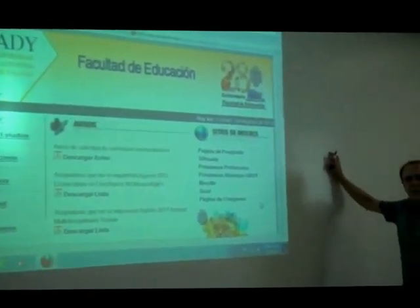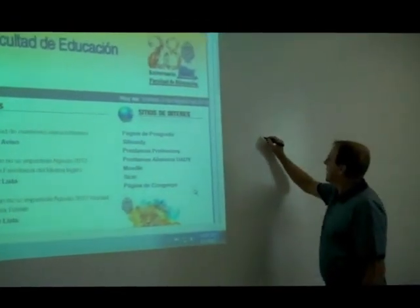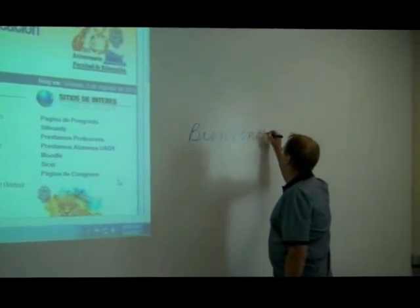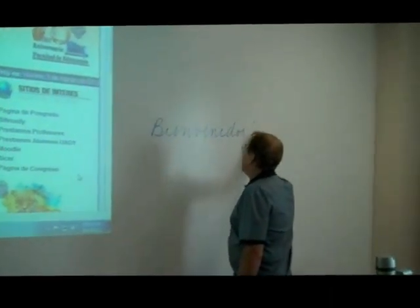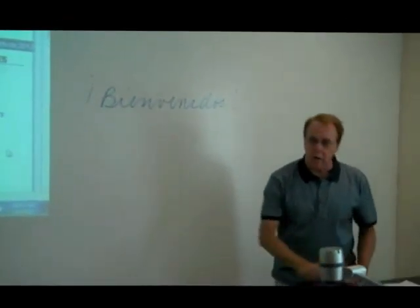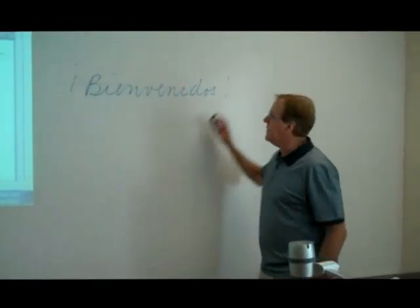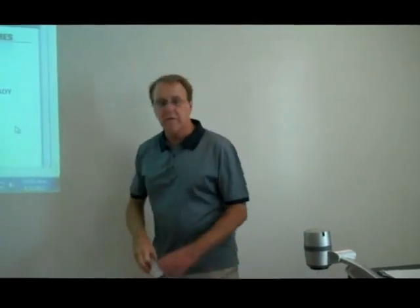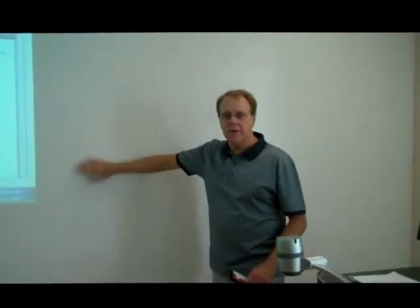On our pizarra we can write with the marcador and we can also erase easily, so we don't need anything else.